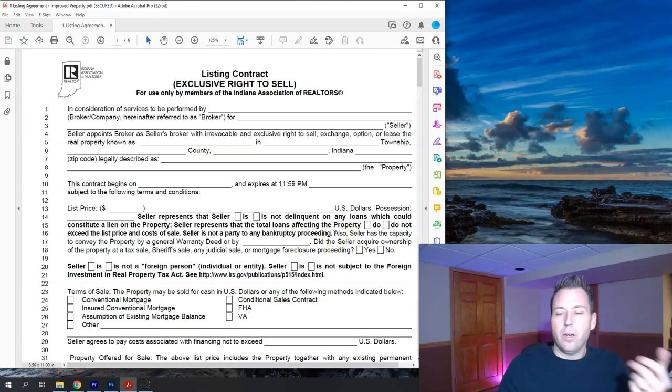This section confirms that the seller is not delinquent on any loans and attests that they have enough equity in the property to convey it to somebody. For example, if you owe $300,000 on a $250,000 house and you sell it for $250,000, you still can't convey the house because that would not pay off the existing mortgage. The next section says the seller has capacity to convey the property by general warranty deed — the highest and best deed — assuring the new buyer they'd have no title issues.